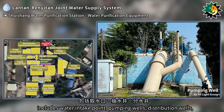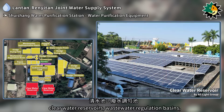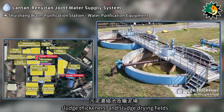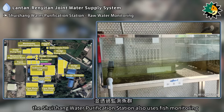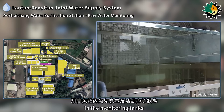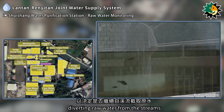The water purification equipment at the Shuisheng water purification station includes water intake points, pumping wells, distribution wells, flash mixers, flocculation basins, sedimentation tanks, rapid sand filters, clear water reservoirs, wastewater regulation basins, wastewater sedimentation basins, sludge thickeners, and sludge drying fields. For water quality monitoring, in addition to professional instruments, the station uses fish monitoring — observing the behavior, number, and activity levels of fish in monitoring tanks to determine whether raw water has been contaminated and whether to continue diverting raw water from the streams.